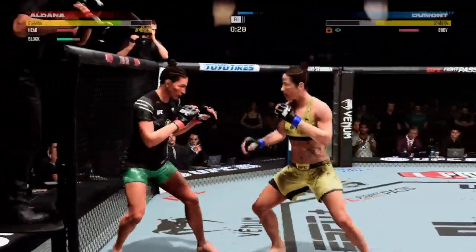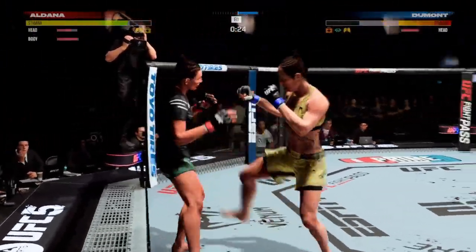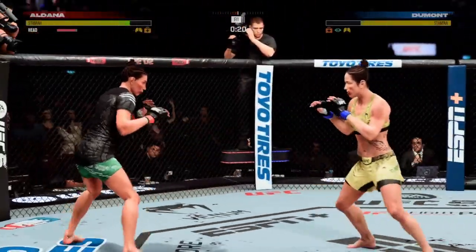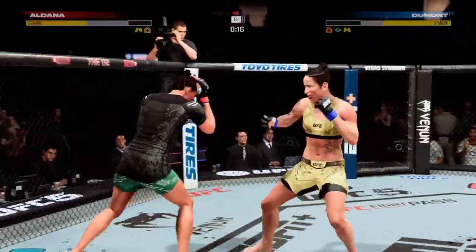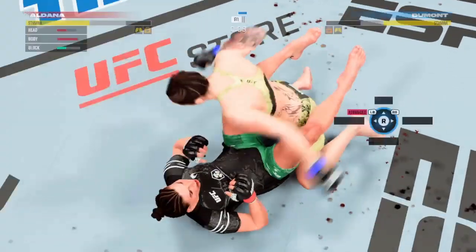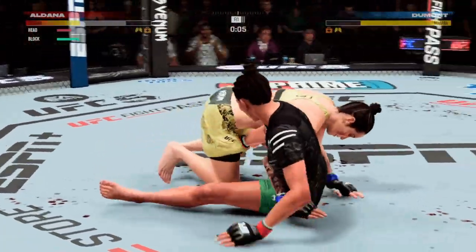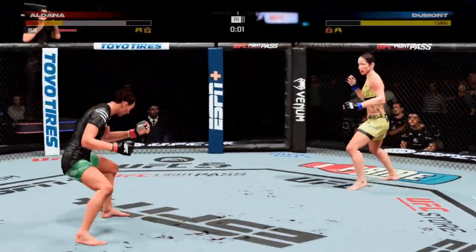30 seconds now to go in round one. Now gets an underhook to get a more dominant position. As the cut continues to get worse, it appears as though it's starting to affect her. You can see it — she's reaching for it. What a straight driver there. She's still standing there, but she's got to get to the center of the corner or she's going to face her opponent finishing it.